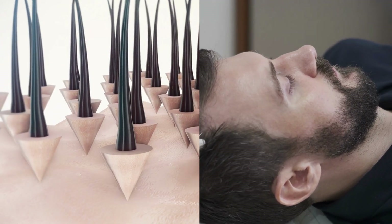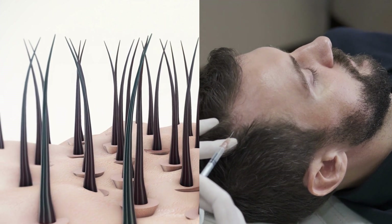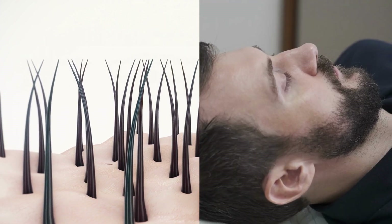Hair transplant and PRP, platelet-rich plasma, are two different approaches to treating hair loss. Here are two benefits and two hazards of each method.